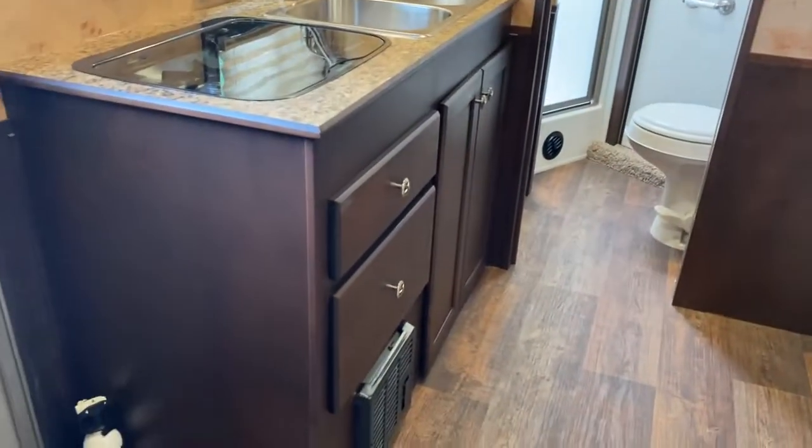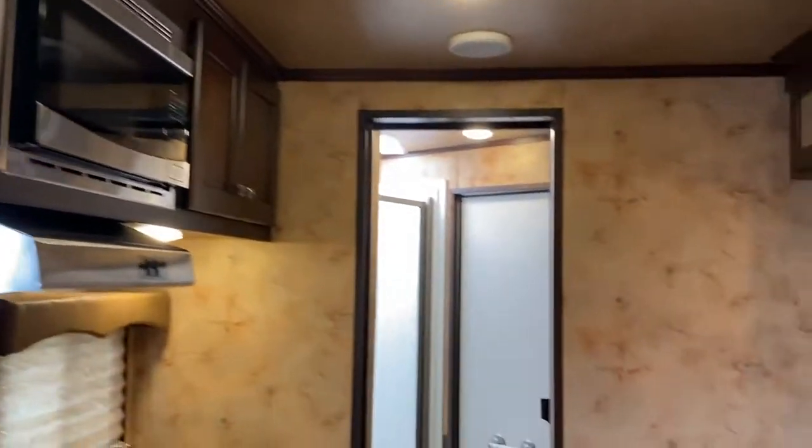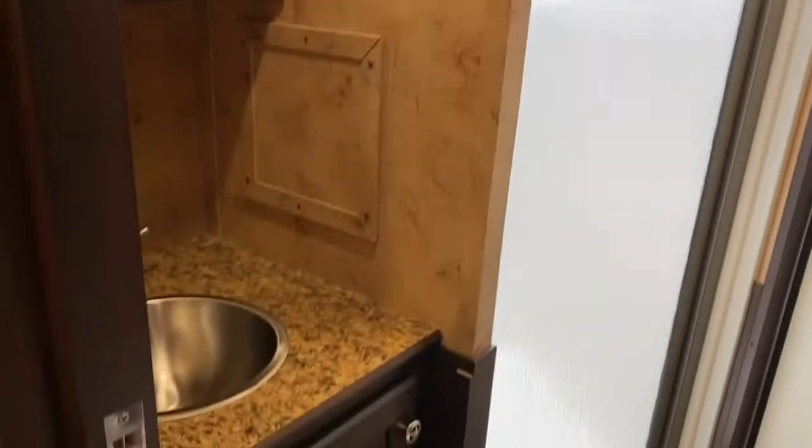It's got a lot of floor space. Rear kitchen with a double stainless sink, glass top stove, and microwave. Bathroom is the corner shower — it's pretty good size. You do have a good size sink and vanity in here.